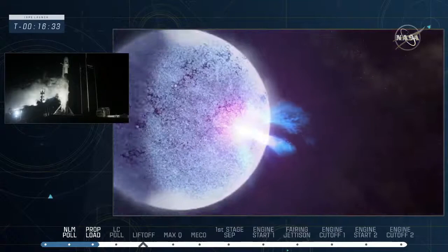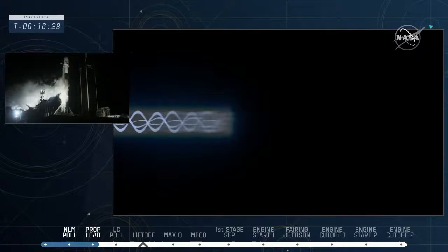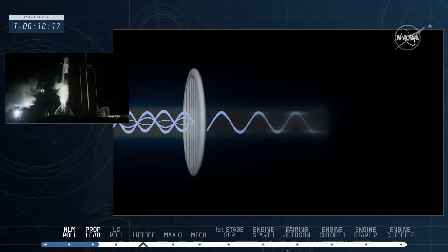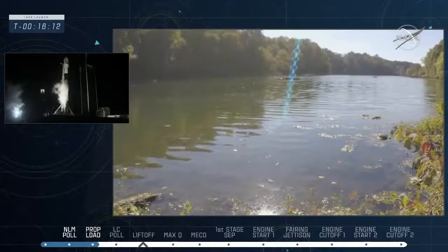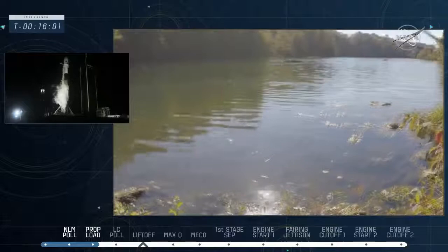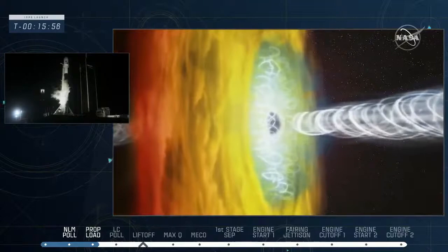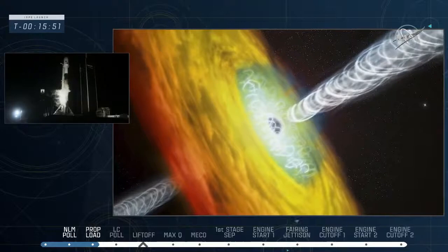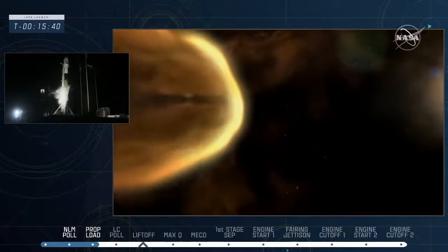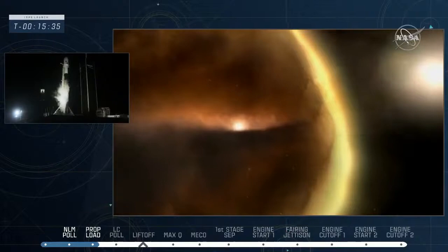X-ray telescopes can trace clouds of gas heated to millions of degrees and detect the shower of particles fueled by a feeding black hole. Building on discoveries from NASA's Chandra X-ray Observatory and other space telescopes, IXPE measures the orientation of X-rays from some of the most brilliant and bizarre objects in space. Like all forms of light, X-rays consist of moving electric and magnetic waves. Usually the peaks and valleys of these waves move in random directions. Polarized light is more organized, with the waves vibrating in the same direction.